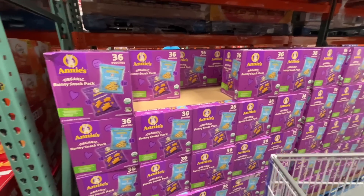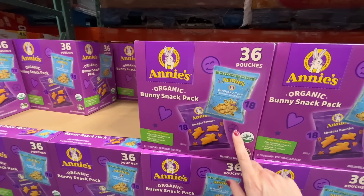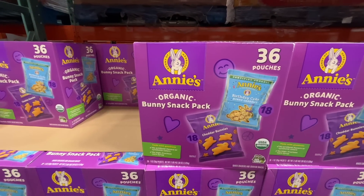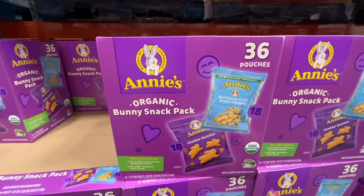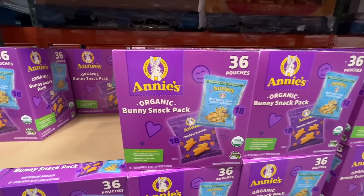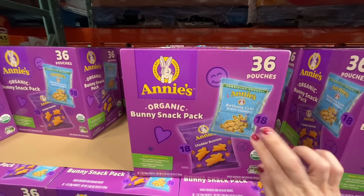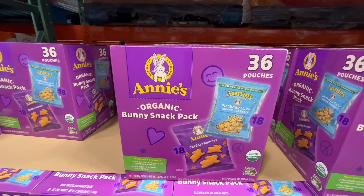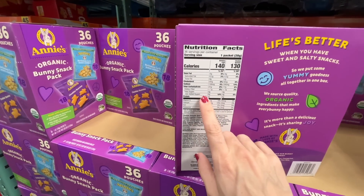Something I don't typically see at Costco — organic Bunny Snacks from Annie's. You get 36 pouches, 18 of each: birthday cake bunnies, which are delicious, and cheddar bunnies. $14 — we normally get them from Thrive Market but they don't sell a variety box, so that's pretty cool.